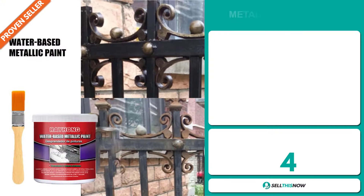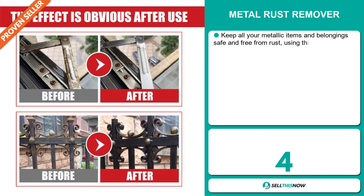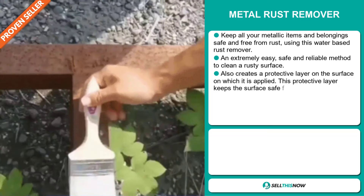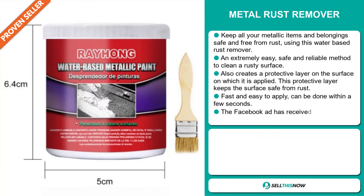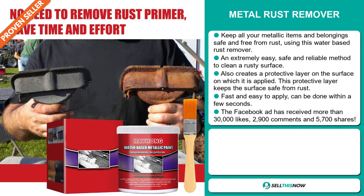Our next product is the Metal Rust Remover. Keep all your metallic items and belongings safe and free from rust using this water-based rust remover. It's an extremely easy, safe and reliable method to clean a rusty surface. It also creates a protective layer on the surface on which it's applied, keeping the surface safe from rust. It's fast and easy to apply and can be done within a few seconds.